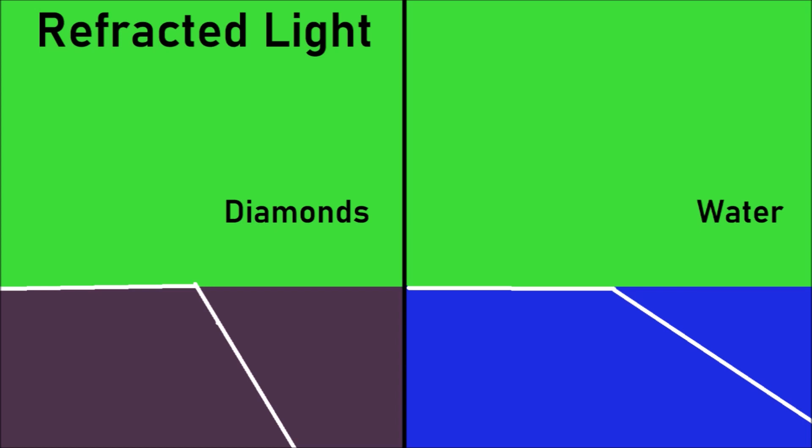Diamonds have a high level of refracted light. If you look at some refracted light, the light entering will be bent. Likewise, when the light exits, the light will be bent in the opposite direction.